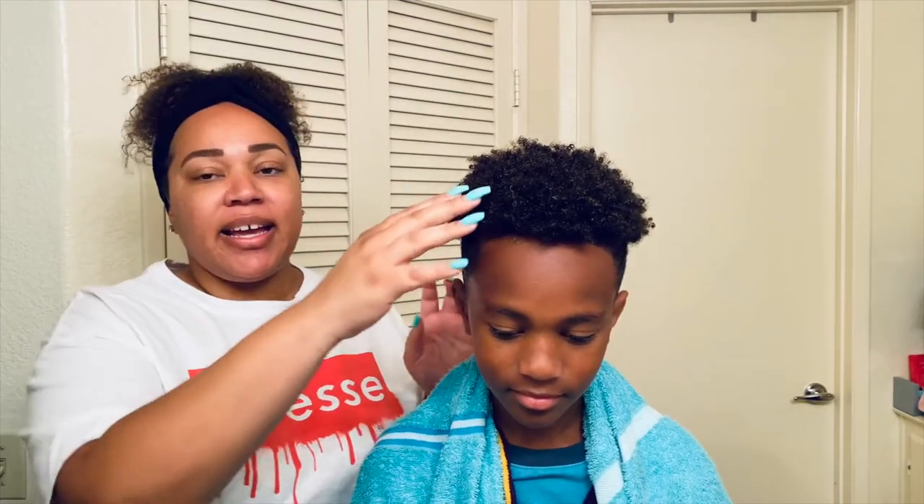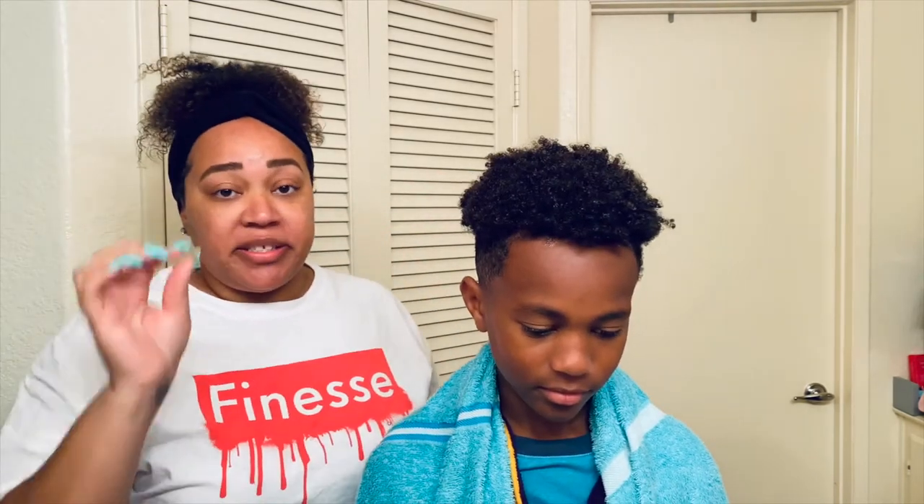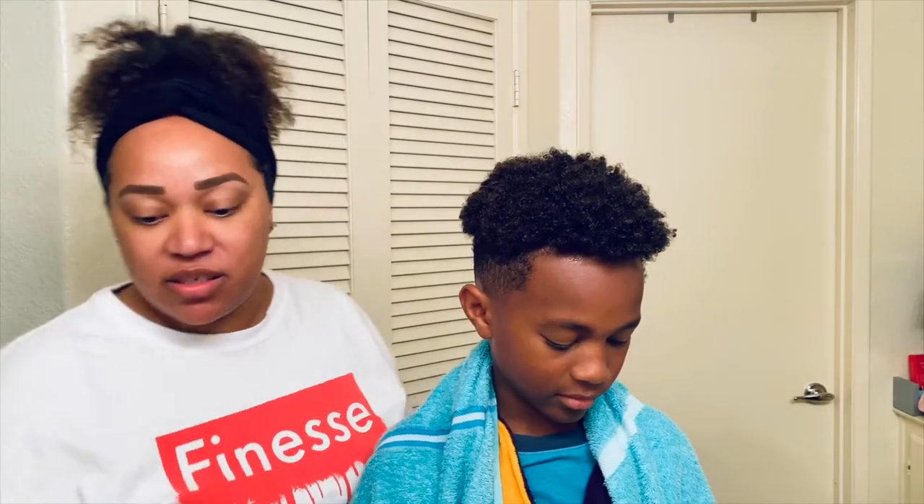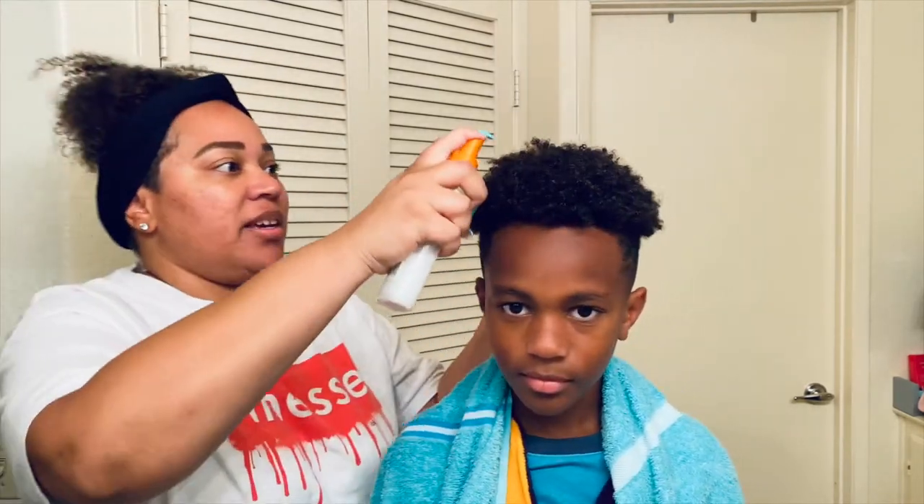I just let that air dry. And now I'll show you how I do Julian's. I use the same technique. His hair is a little bit more coarse — just slightly coarser than Jaden's.